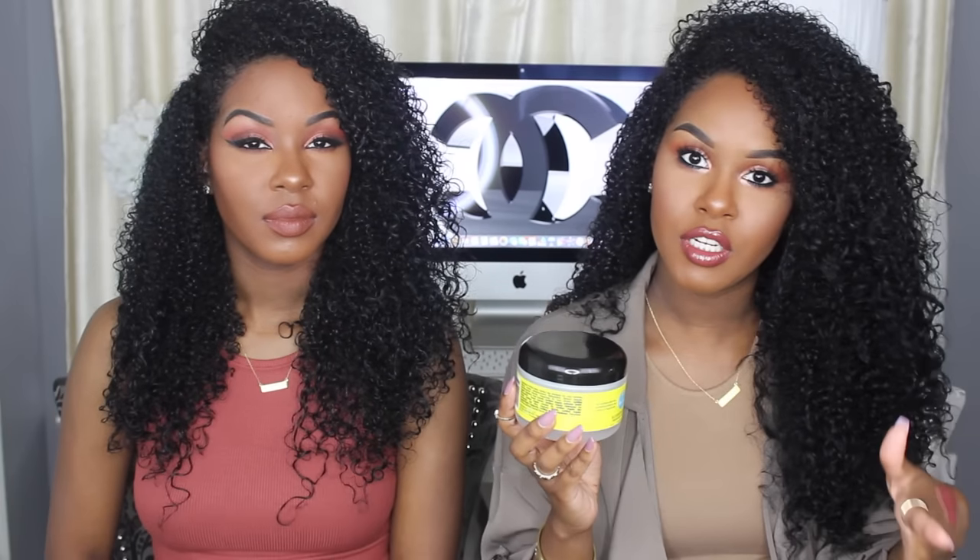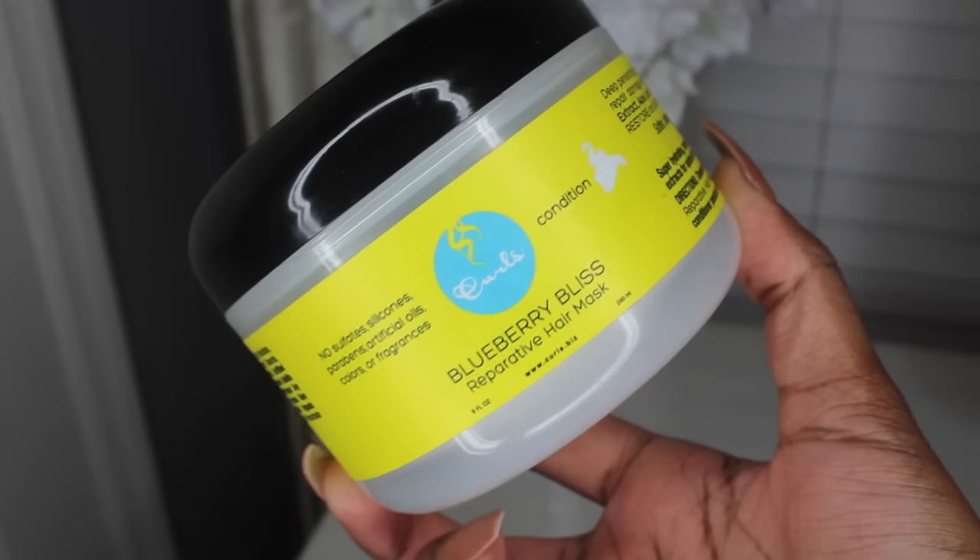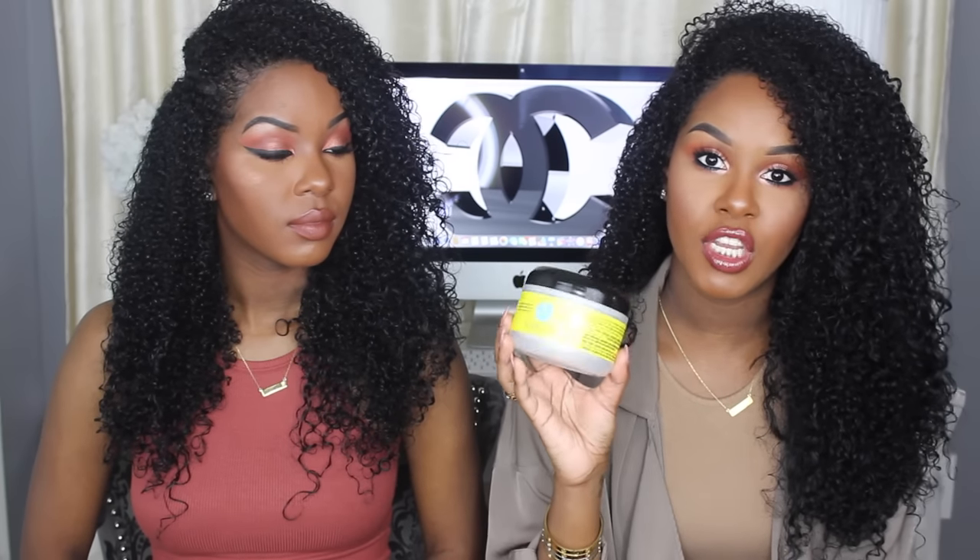Next is a deep conditioner I've been using all month — the Curls Blueberry Bliss Repair Hair Mask. This stuff is amazing and the smell is impeccable. This is the first deep conditioner I used when I went from straight back to curly hair, and I really feel like it helped my curls bounce back. It's pretty much all gone — I have to scrape it to get more out. I know it's in some Targets but not all; it's online at curls.biz and I'll have the link in the description.